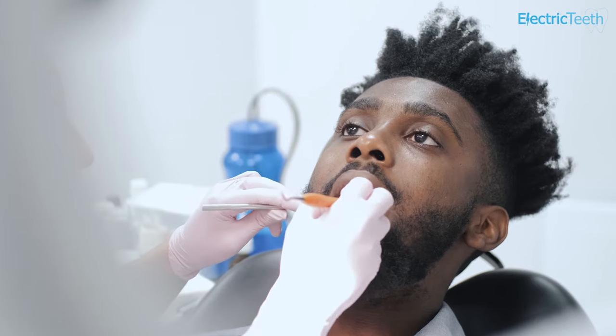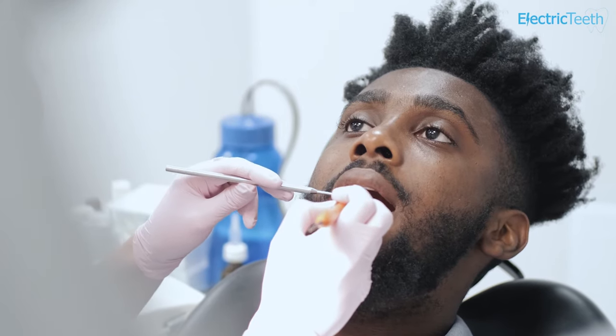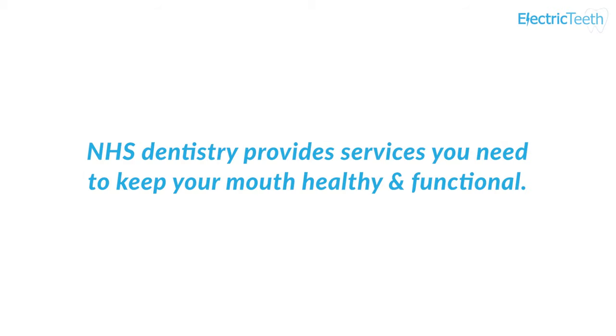Despite what many think, the fee charged in NHS practices doesn't go straight to the dentist themselves. Not all dental practices in the UK provide NHS dental care — many provide private services only, whilst others provide a mix of NHS and private services. The cost of seeing a dentist will depend on whether you are receiving NHS or private care. Typically, private dentistry is more expensive, but it does offer more choice and the ability to obtain products and services not offered by the NHS. NHS services are there to provide you with treatment needed to keep your mouth healthy and functional.